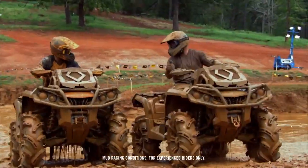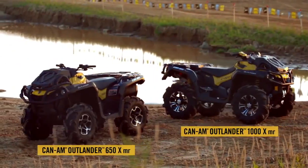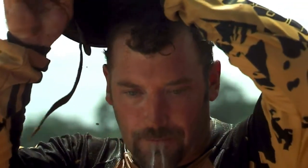If you're ready for some seriously good fun in the mud, a Can-Am Outlander XMR is the machine made just for you.